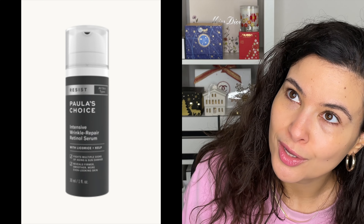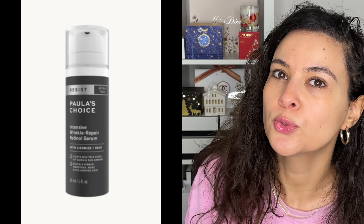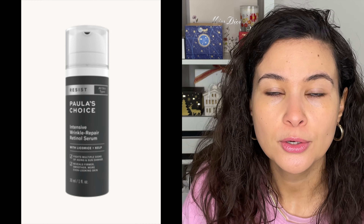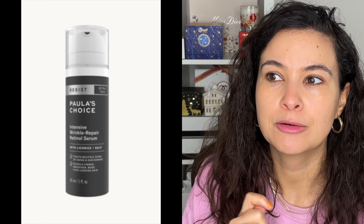Hi friends, welcome back to my channel. For today's video we're talking about my luxury skincare favorites of 2022. I have tried out and used a lot of skincare in the past year, probably more than the average person, but this gives me a pretty wide range of products that I have tested out.